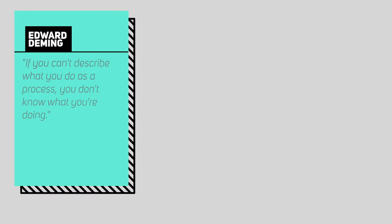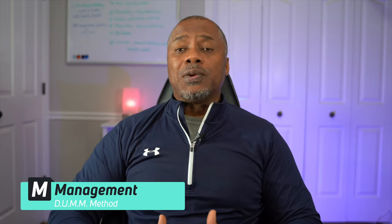Having a process is essential to long-term success in the stock market. It adds needed structure to the decision-making process and neutralizes emotions and biases in the buying and selling decision that can often cloud good judgment. In the words of Edward Deming, if you can't describe what you do as a process, you don't know what you're doing. M1 in the dumb method represents management and focuses on measuring management's effectiveness and their ability to materialize the dream of the company's purpose into becoming a reality.